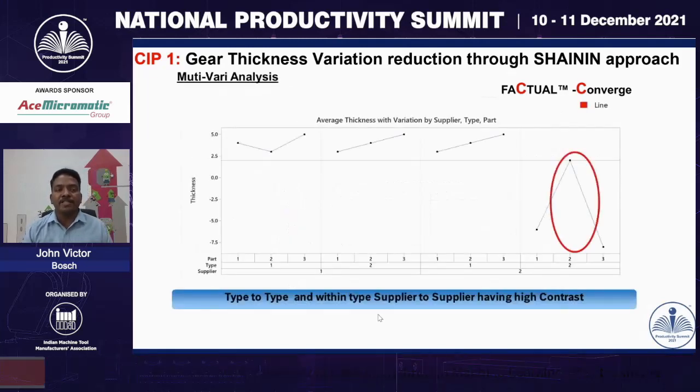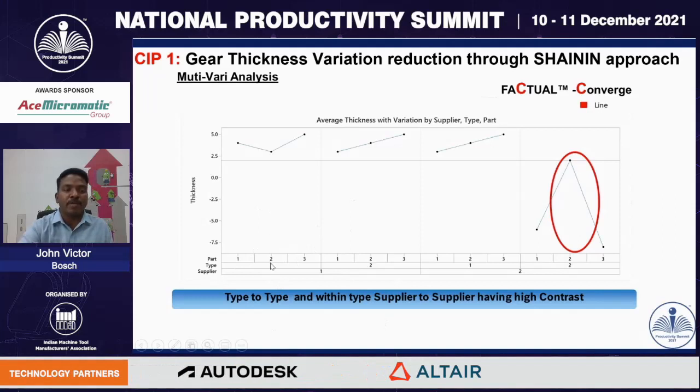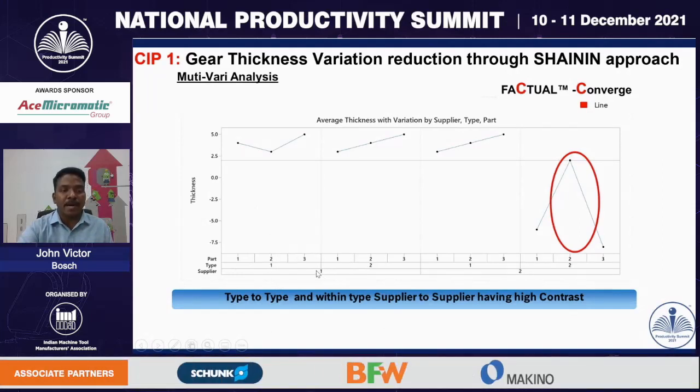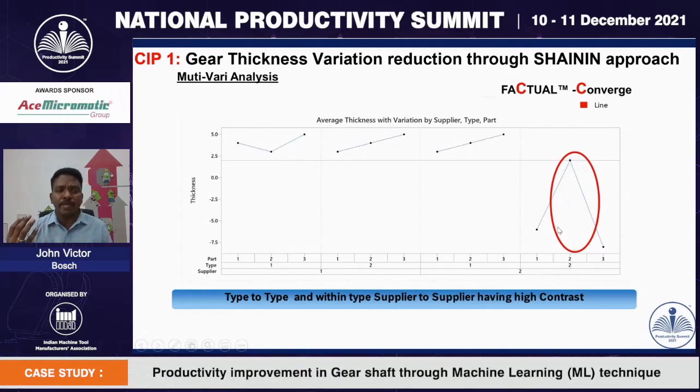We done a multivariate analysis — a special statistical tool that helps analyze the relationship of multiple parameters. Analyzing supplier-wise, type-wise, and part-wise, it is clearly evident that supplier 1 parts 1 and 2 show no variation — it is constant — whereas supplier 2 type 2 shows high contrast. This confirmed that type to type and within type, supply to supply, there is high contrast of variations.